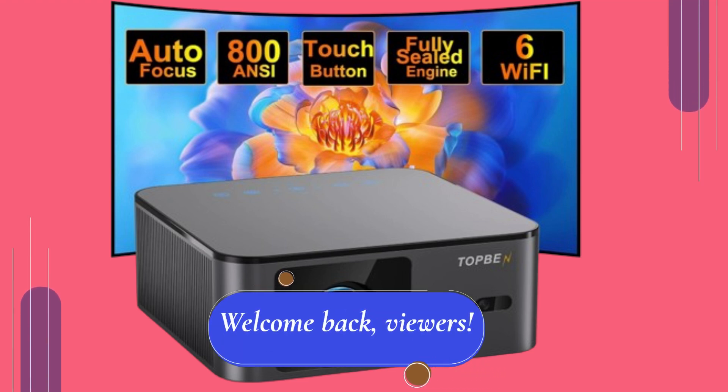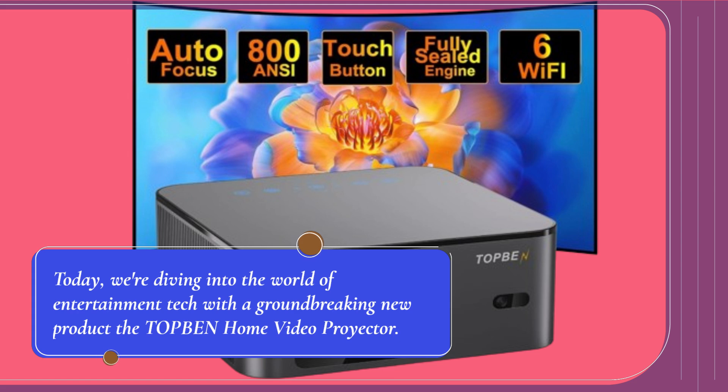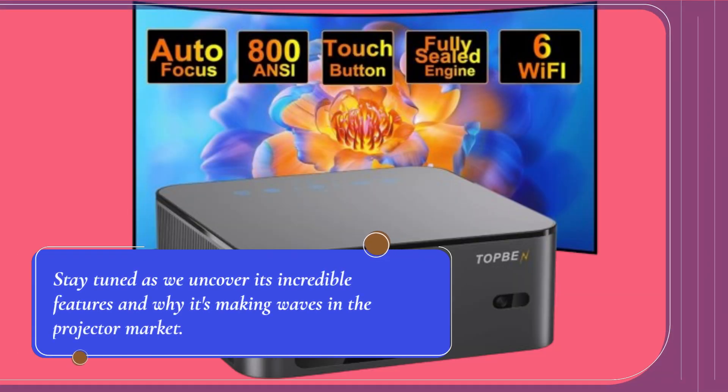Welcome back, viewers. Today, we're diving into the world of entertainment tech with a groundbreaking new product: the TOP BEN Home Video Projector. Stay tuned as we uncover its incredible features and why it's making waves in the projector market.